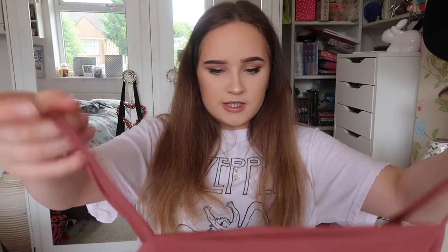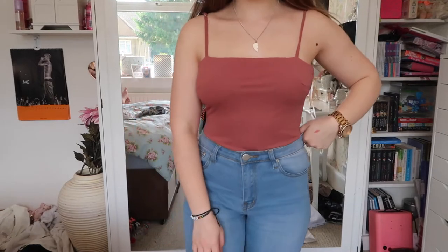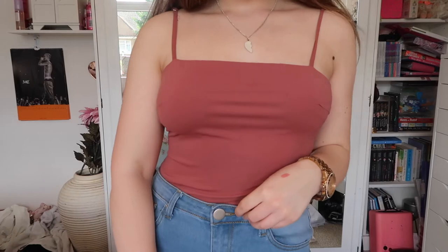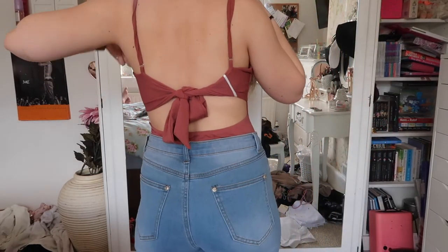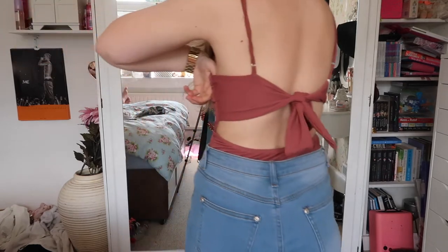From White Fox Boutique I got this rose-coloured bodysuit. It's just a square neck, goes all the way down, and it's a thong one. On the back it ties in a really cute bow and it's got a big keyhole cut-out.